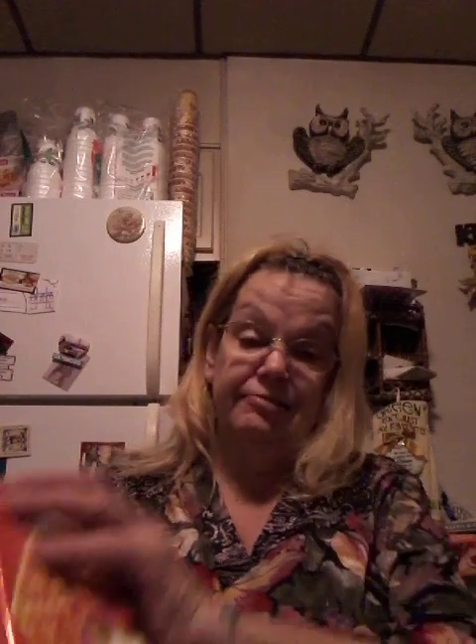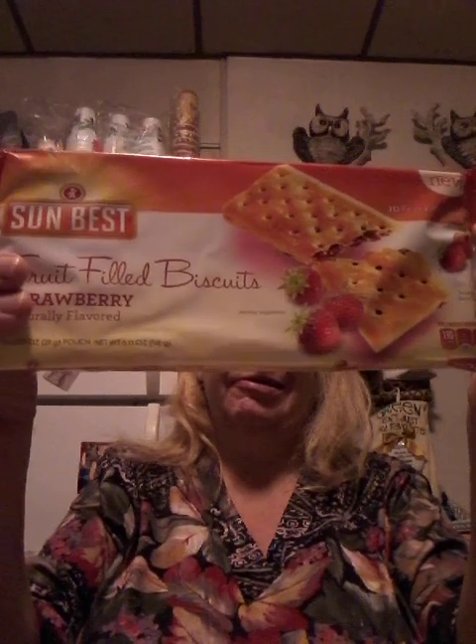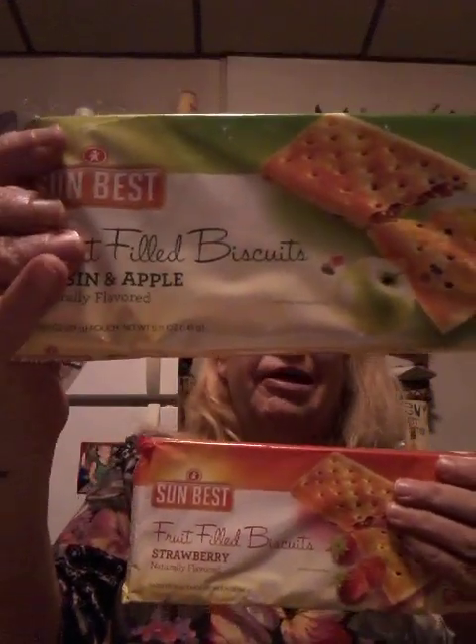I think it was Pokey's haul where I saw these — fruit filled biscuits. I don't know if they're any good, but they look good on the packet and I like stuff like this. So this is a strawberry one and this is the apple raisin from Sun's Best. I was thinking of getting two of the strawberry, but I said let me check out both of them.